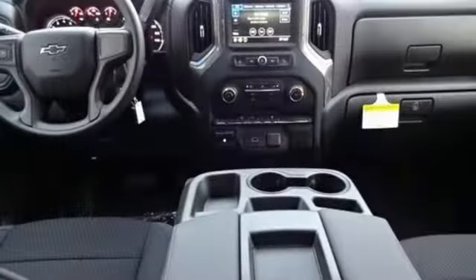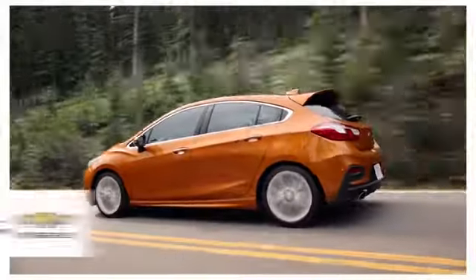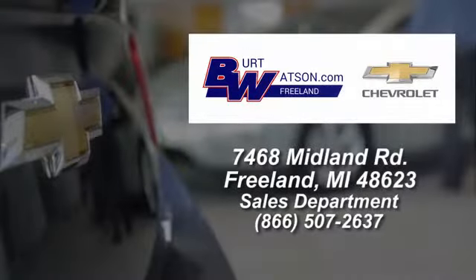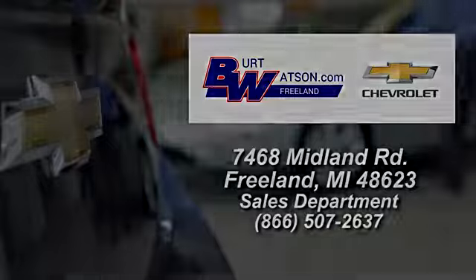Chevy, 100 years of icons. Stop in for a test drive and make it yours today. Burt Watson's offers a quick and hassle-free buying experience. We are conveniently located in the Michigan area at 7468 Midland Road.